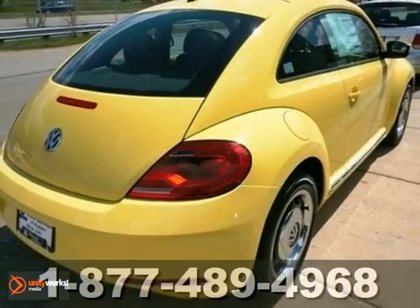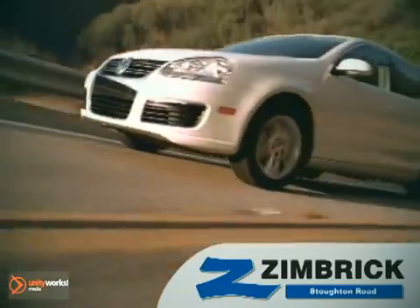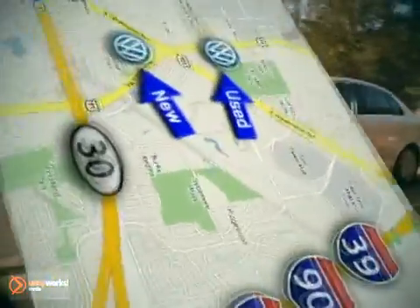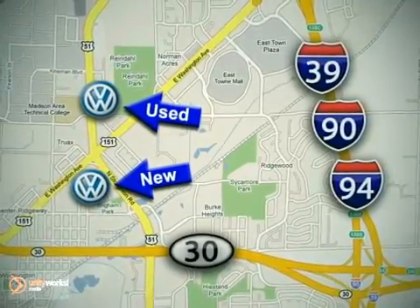Stop in today. We are Wisconsin's only generation best VW dealer. Visit our used car lot at 1707 North Stoughton Road or our new car lot at 1430 North Stoughton Road.